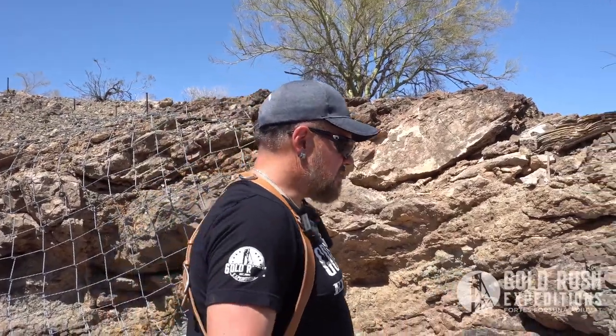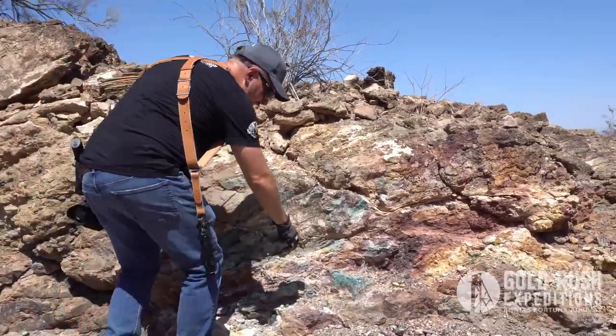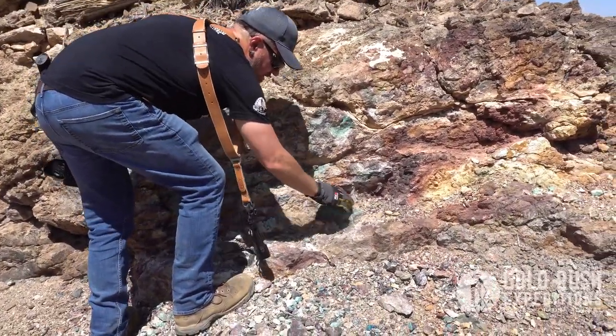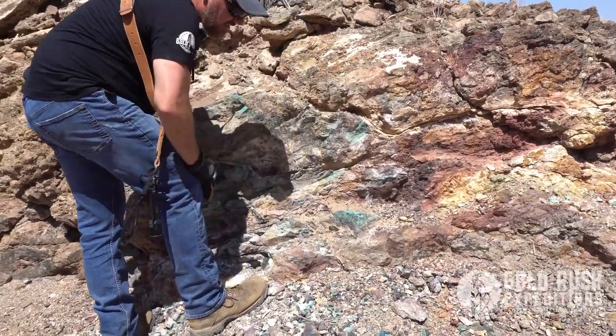It'd be interesting to see what the copper values were when they started to get to depth, because there's obviously a reason to go down. Look at this piece — this is copper, solid, all the way through. That's not just on the surface. That entire rock is a big, solid chunk of copper.